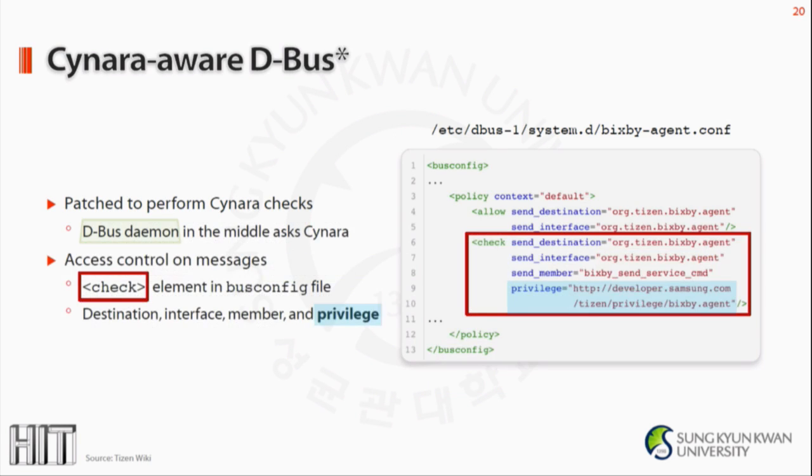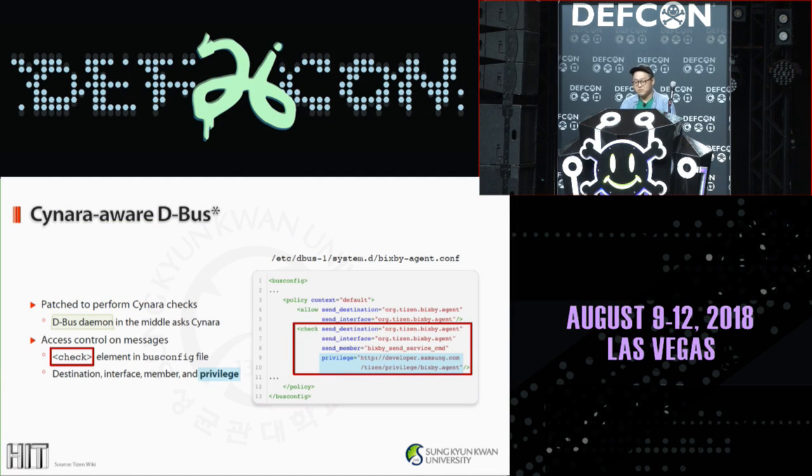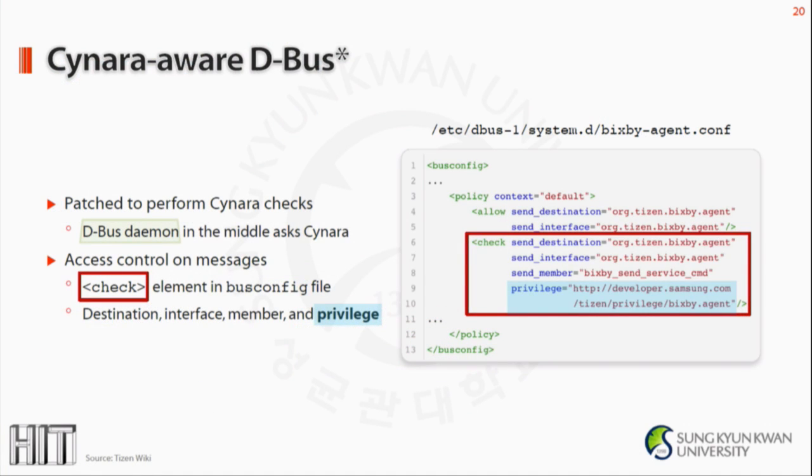That's because Tizen's D-Bus is Cynara-aware, meaning it is patched to natively perform privilege checks. Upon receiving a message, the D-Bus daemon in the middle asks Cynara for validation. This approach allows the D-Bus daemon to control access on messages. The Bixby assistant bus configuration file shows a check element with destination, interface, member method, and importantly a privilege attribute — Bixby agent. Whenever the D-Bus daemon receives a message, it calls Cynara to see if the sender has the privilege, then decides to accept or deny the message.